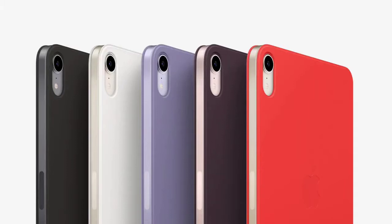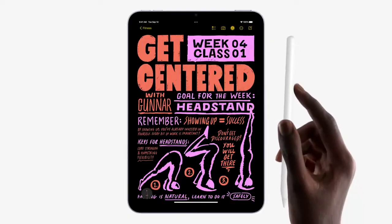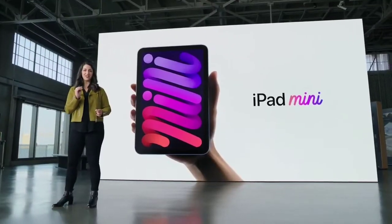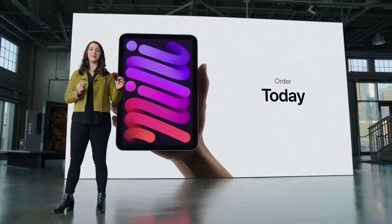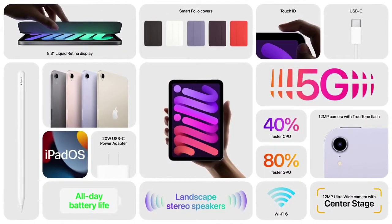There's a new set of slim Smart Folio covers in beautiful coordinating colors that complement the new iPad Mini finishes. iPad Mini supports the amazing second-generation Apple Pencil, which magnetically attaches to the side. The new iPad Mini starts at just $499 and will be available in both Wi-Fi and cellular configurations. You can order it today and it will be available next week — featuring a brilliant Liquid Retina display, super-fast performance, new cameras front and back, Center Stage, 5G, support for Apple Pencil, and all-new colors.